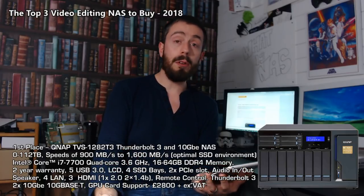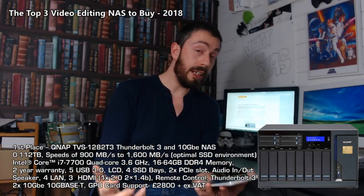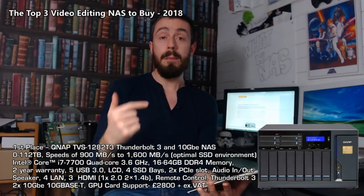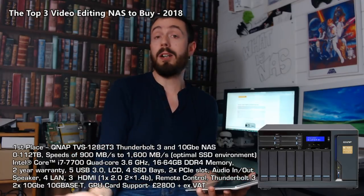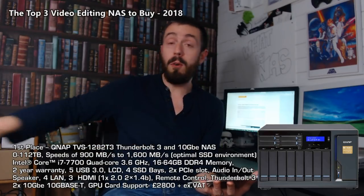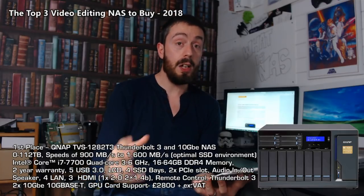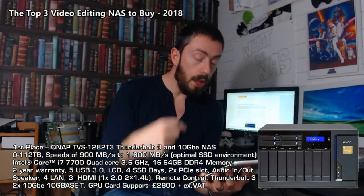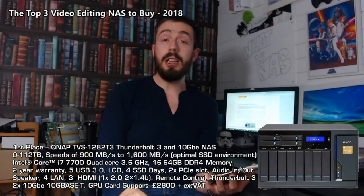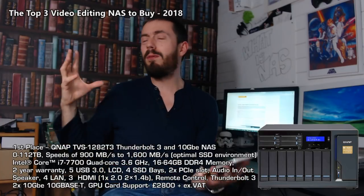On top of that, four Thunderbolt 3 ports, each with a theoretical top speed of 40 gigabits per second, connectable to four different Mac or Windows devices at once — thereby alleviating all network connections — with each of those users having Thunderbolt access to the NAS simultaneously. And on top of that, two 10GBE ports as well, so the access for this device to your network is phenomenal.